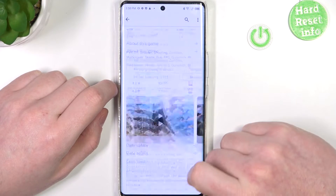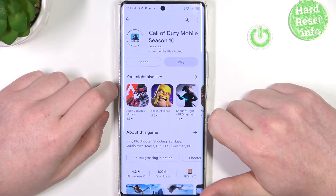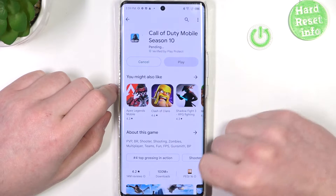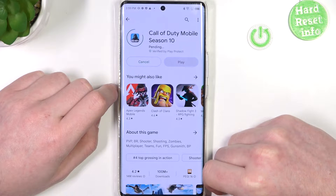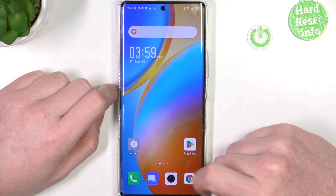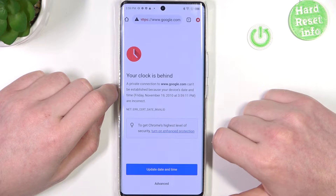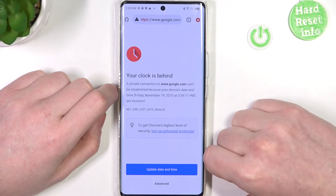First, let's try downloading something from Google Play Store. Here I have Call of Duty, so let's click install, but as you can see the game won't begin the download and only stays in pending mode. Then let's try Google Chrome — we can refresh any website or go to another one and there will be an error as well.